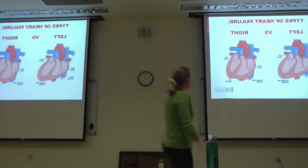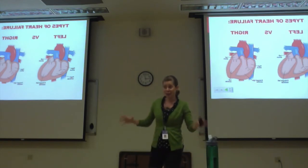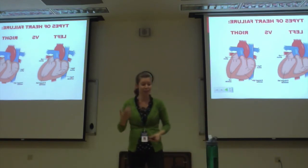The next type of heart failure is left versus right. Again, we're going to separate them, but very often they go hand in hand. Once you get left heart failure, the right heart is likely to follow.